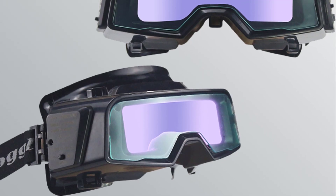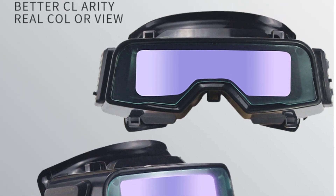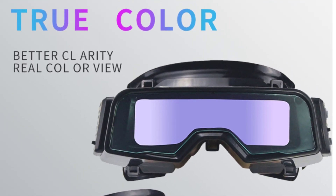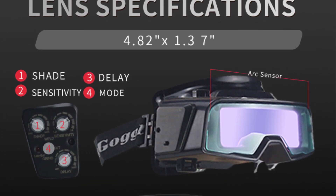Unleash the power of precision and safety with our welding goggles. Designed for professionals, these goggles seamlessly blend ergonomic comfort with cutting-edge technology, providing optimal protection against harmful rays and ensuring a clear view in any welding scenario.